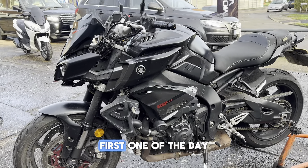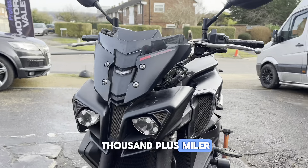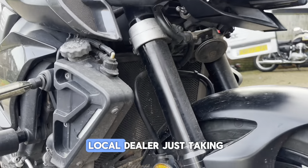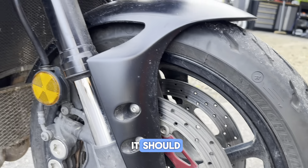Good morning! First one of the day, a Yamaha MT-10. This is a 30,000 plus miler used for a bit of commuting. This belongs to a local dealer, just taken in trade, so we're gonna do one of our full Monty valets on this — get it looking like it should.